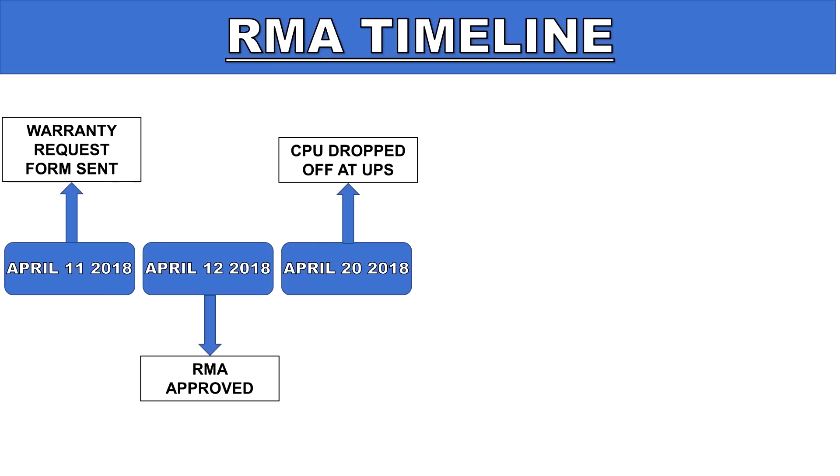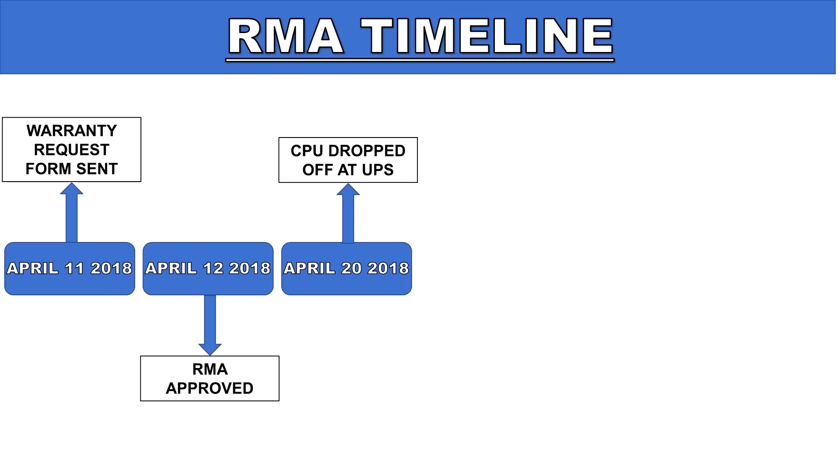Not having prepaid shipping labels was another thing I didn't like about the RMA process — it would have been really convenient. After dropping off the CPU, I got in touch with a support representative and inquired about an advanced replacement since I'd be out of my system for a few weeks. Unfortunately, I was informed that their advanced replacement program had been revoked, and I'd have to wait until they received my processor before they'd ship a replacement. UPS then broke their promise and delivered my CPU one day late, on the morning of the 27th, which was a Friday.